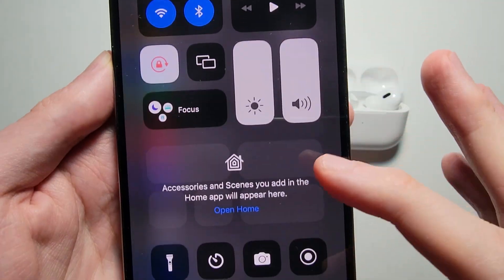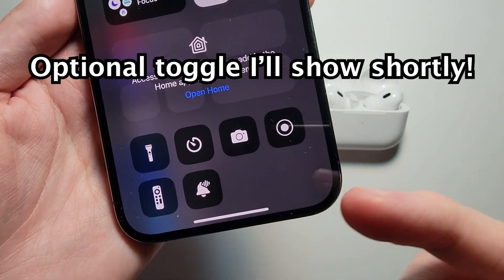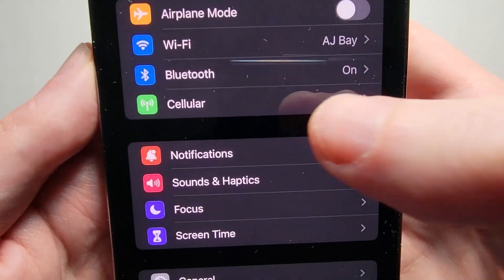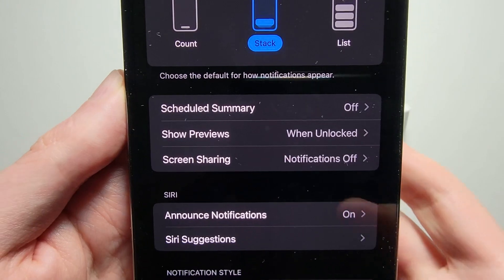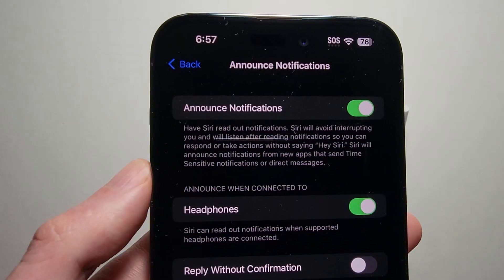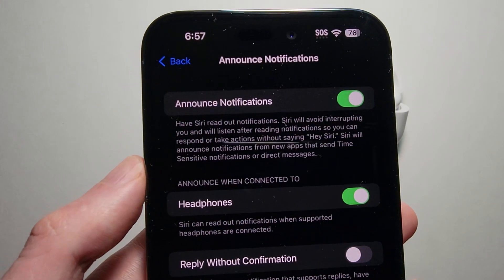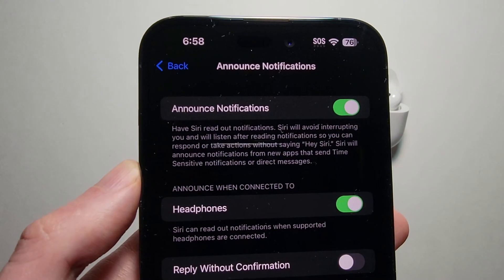Also, I'm going to show you how to get the icon in Control Center so you can quickly toggle this on or off. But first, go into Notifications and you'll see right here it says 'Announce Notifications.' If your iPhone says 'Announce Messages with Siri,' then your iPhone is not up to date — I'll put a video in the top right corner if you want to update.